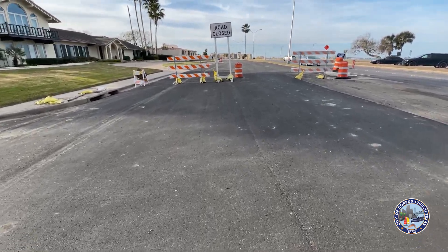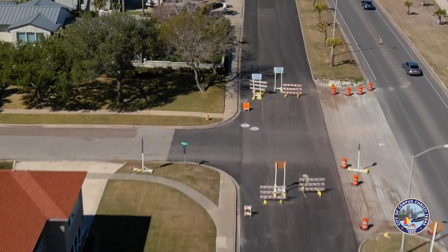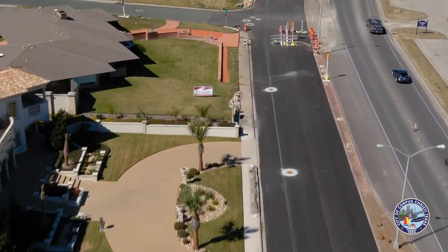This city council, myself, and the team we've assembled in the past three years are focused more than ever on streets. We know that that is priority number one for the community.